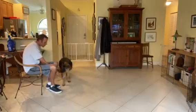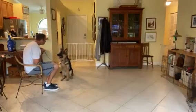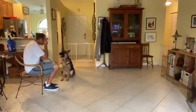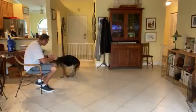So the way that I do this, I have some treats here. I'm going to say her name — Athena. She doesn't look at me, I touch her nose with the treat, arcing up to the side of my eye. Yes, and treat. As soon as she makes eye contact with me, she gets the food. Let's try to make it easy.